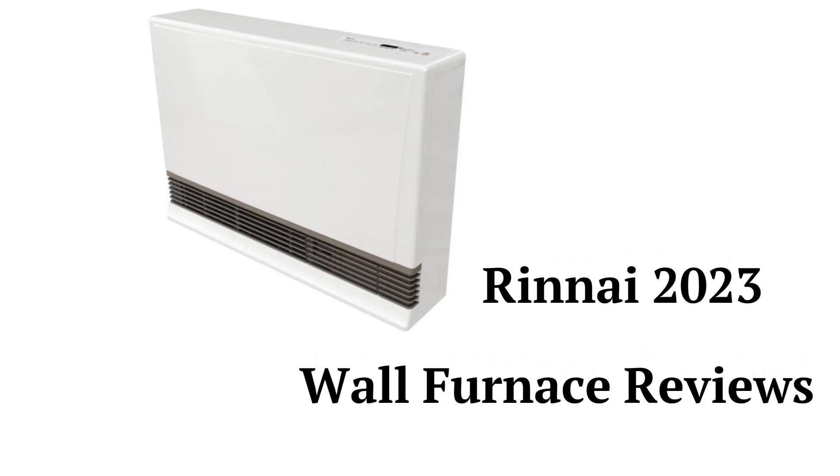This brand is made in the USA and can be purchased at the Home Depot or through their Amazon store, and the heaters are backed by a very good warranty.